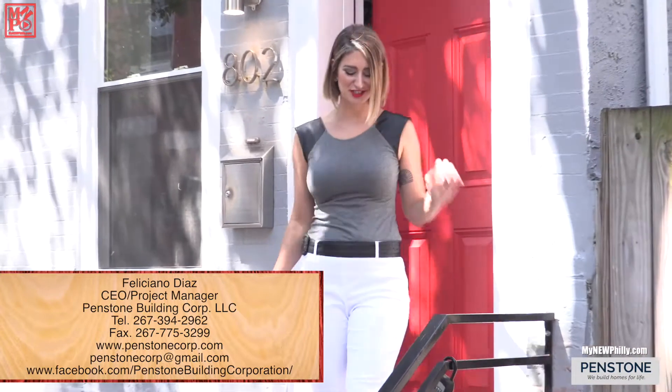Thanks, Feliciano, for showing us this property. You guys did a great job on the renovation. If you have a property you'd like us to feature for Lockbox Philly, reach out to us at the email below. That's all the time we have today for My New Philly, where something's always new and everything's always Philly.